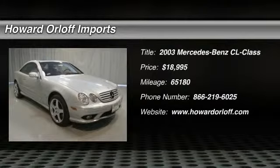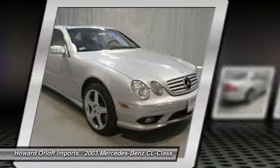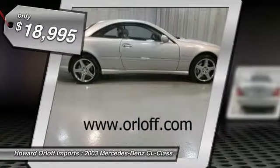Lavishly luxurious, this 2003 Mercedes-Benz CL-Class banished all limitations in creating every last detail. It's loaded with the following options.